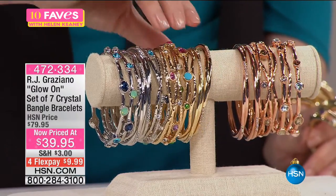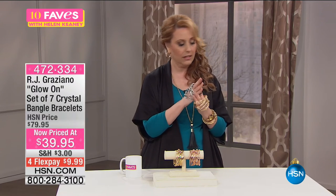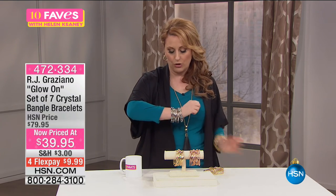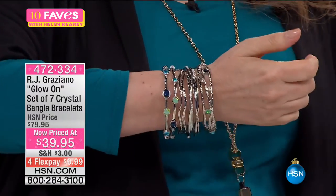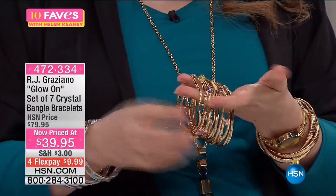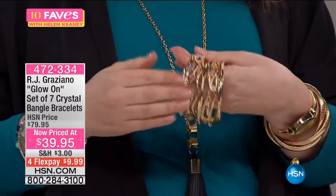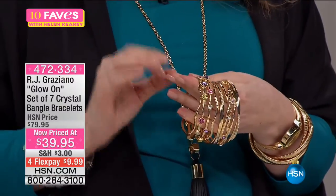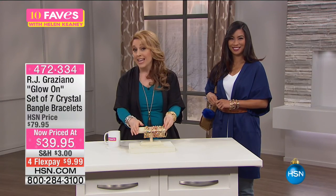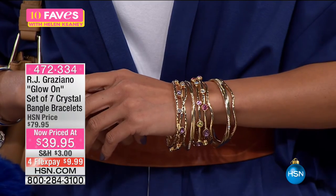Gold tone with bright multi crystals. The silver tone has a cool look — especially with blues. Four choices, available exclusively here at HSN with RJ Graziano. Never before at this price — a customer pick at $79.95 for 128 reviews. The item number is 472-334. It's a steal of a deal. His stackable bracelets are probably the most iconic thing in his collection here at HSN. These are absolutely the lowest price ever.